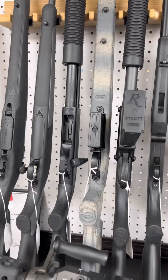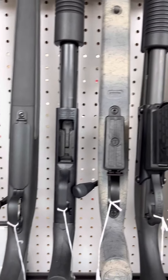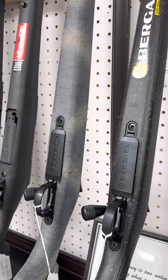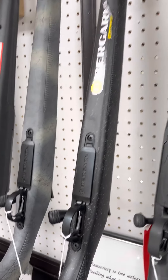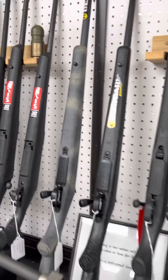I've got some Bergaras in .308 in the HMR stock and the Wilderness Camo. We have a Wilderness Camo 6.5 Creedmoor, and we also have one of the special purpose 18-inch barrel .308s in the Bergara Ridge.